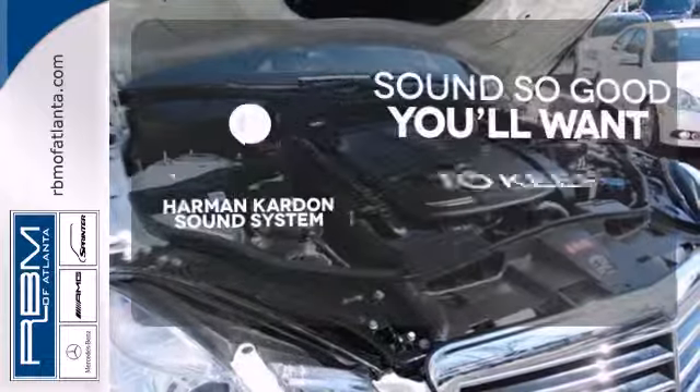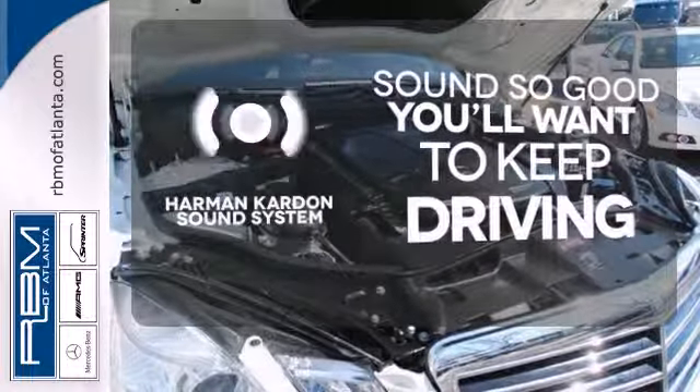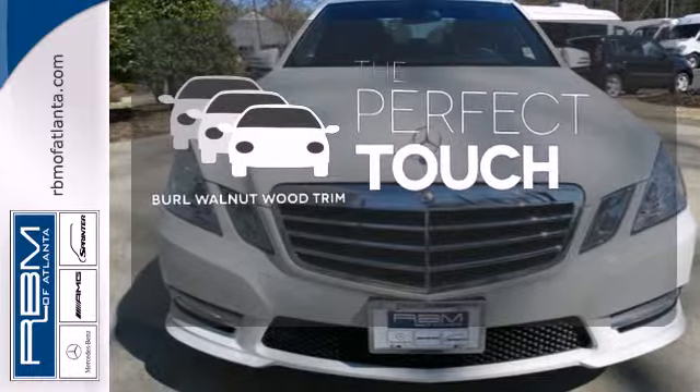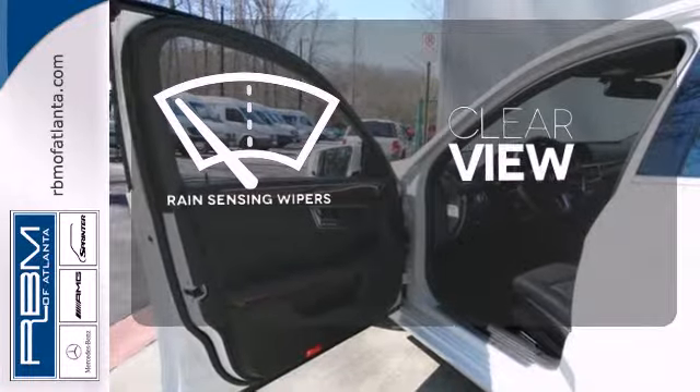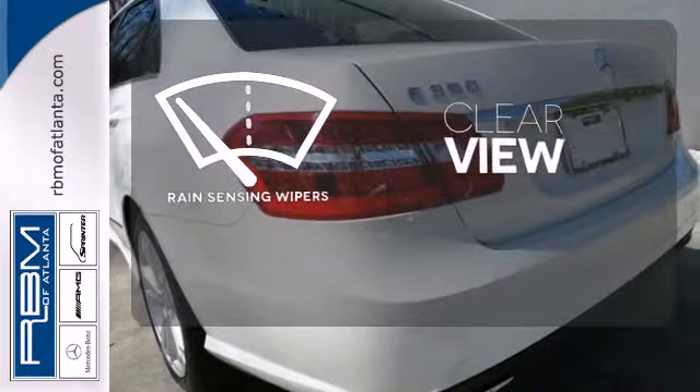You might drive just to listen to the Harman Kardon sound system. The Burl Walnut Wood trim complements the great-looking interior, and the rain-sensing wipers maintain a clear view.